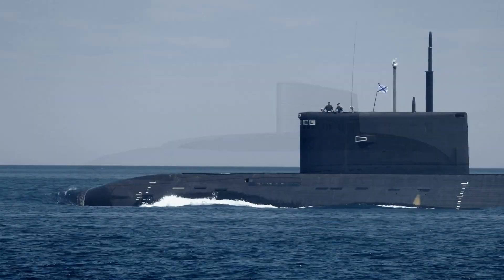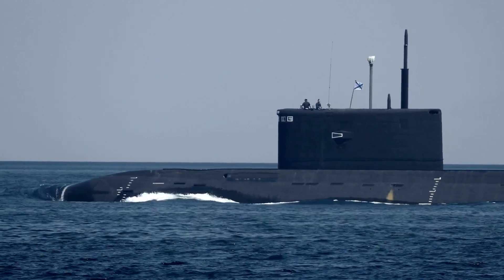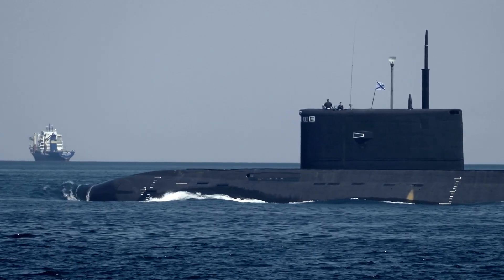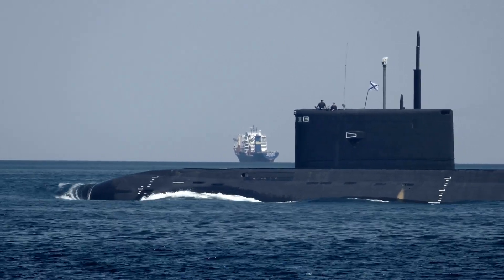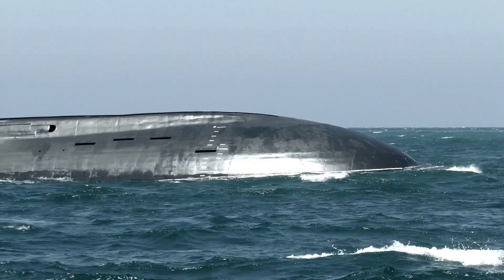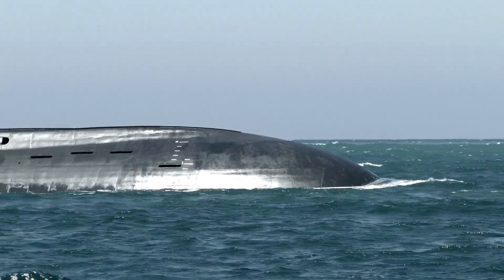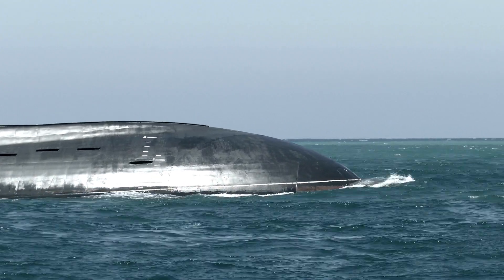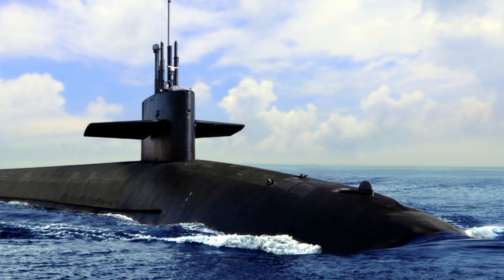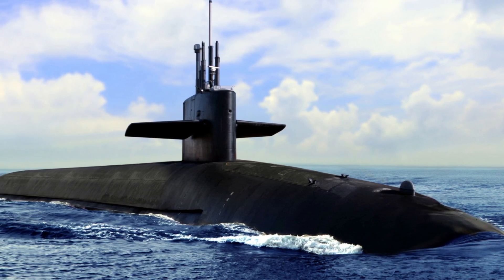Here we go. Number 1: the Virginia-class attack submarine. The Virginia-class submarine is a nuclear-powered fast attack submarine currently in service with the United States Navy. These submarines were designed to replace the older Los Angeles-class submarines, and they are built by General Dynamics Electric Boat, located in Groton, Connecticut. The Virginia-class submarines have been in production since 2003, and they have been touted as some of the most advanced and capable submarines in the world.